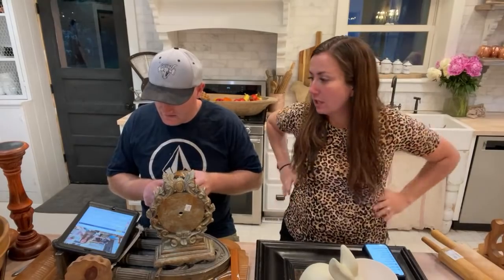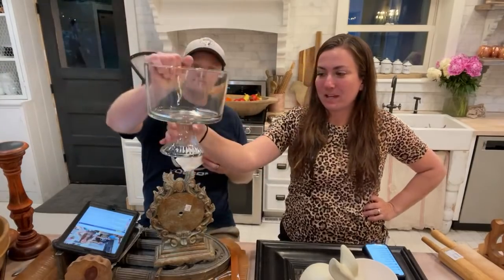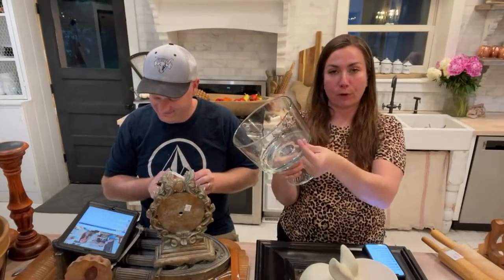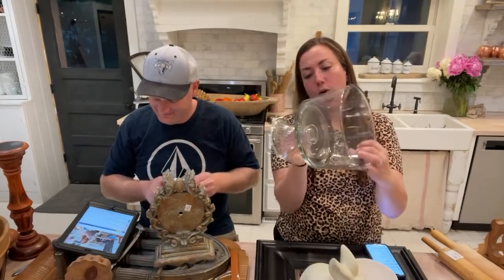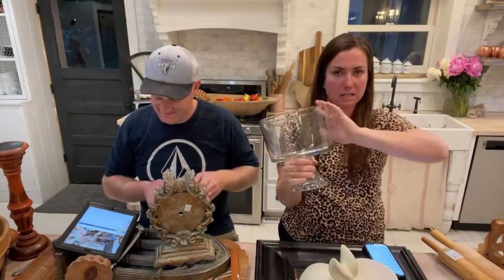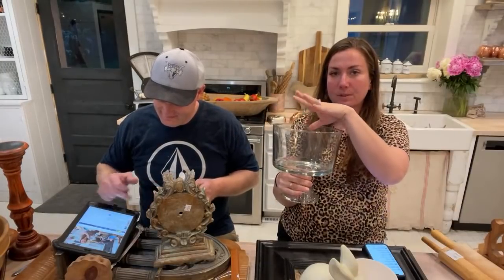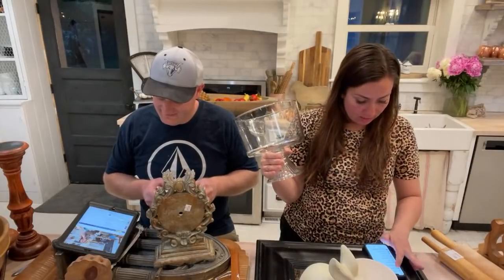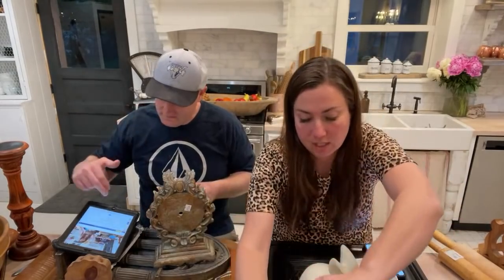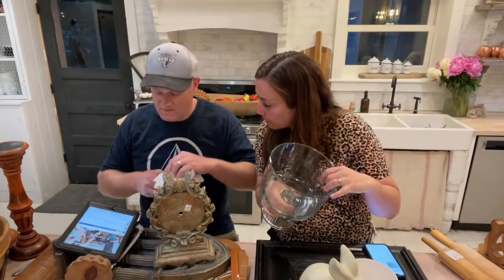Trifle dish — I do know what that is. This one is special because it's fluted on the bottom and nice and heavy. I think I paid two dollars for it. These always sell really well; if you don't use them for trifle they're also really great to decorate in — at Christmas I like to put different color Christmas bulbs in here. We're selling this one for $19.95.